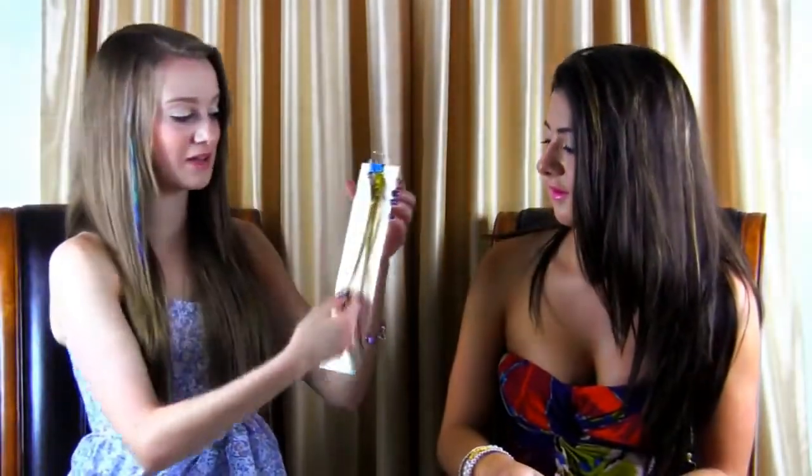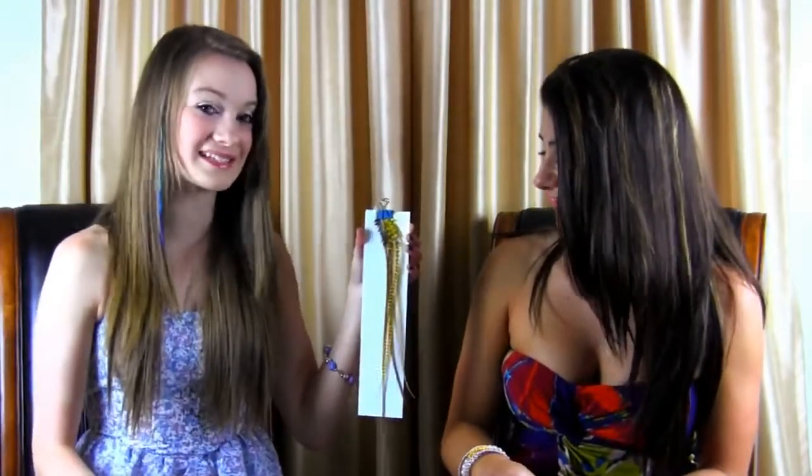Our last color is our yellow color. This one definitely makes a statement, especially for summer — sun and bright. Those are our six summer/fall colors for you guys.